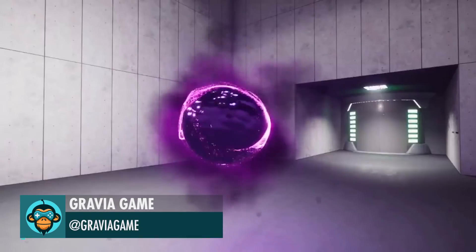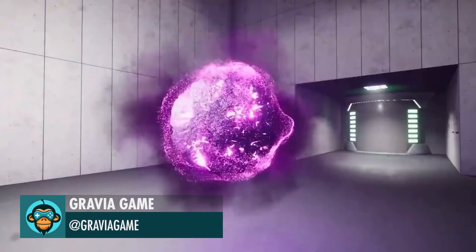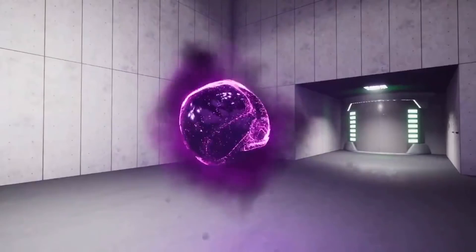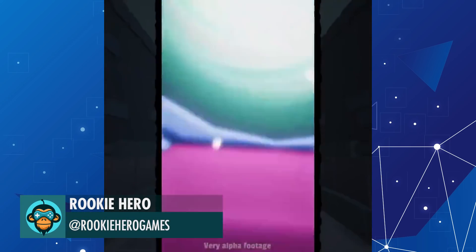Working on some new visuals for The Rift by Gravia Games. Teaser trailer for our new project Rungins by Rookie Hero.